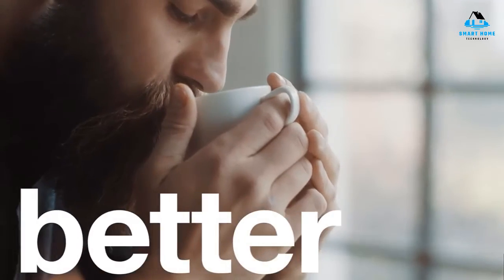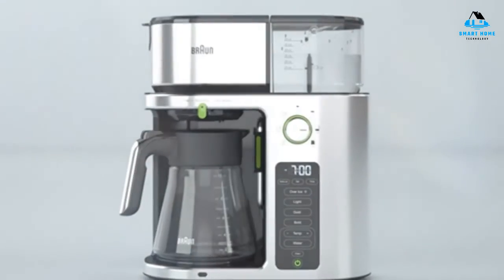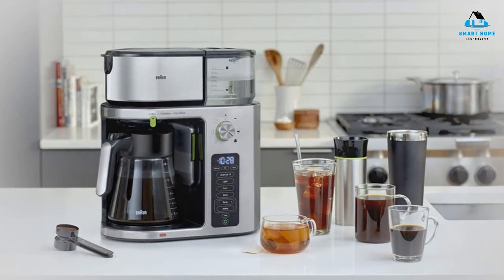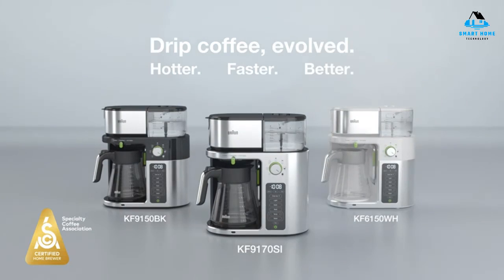Reasons to buy: multiple brew strengths and sizes, removable water reservoir, dispenses hot water for tea, space to fill a travel mug. Reasons to avoid: carafe is hard to clean by hand, a little pricey.